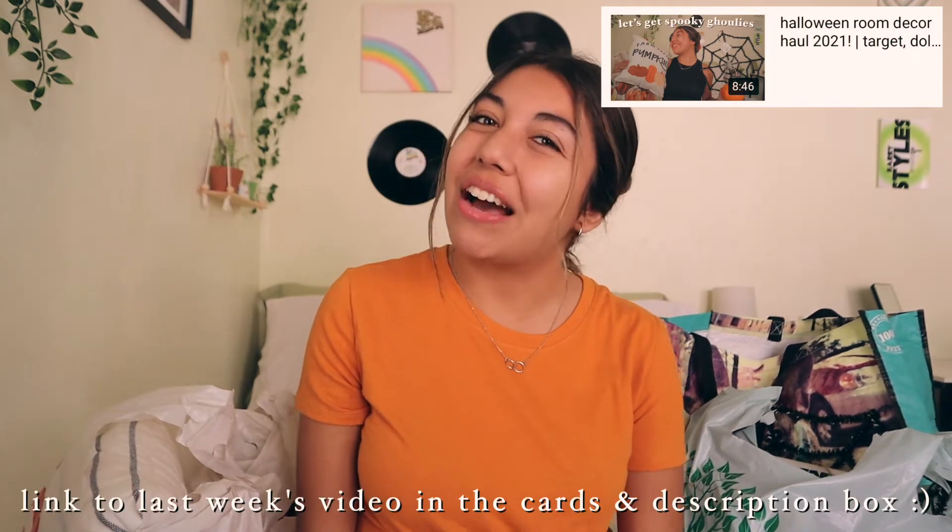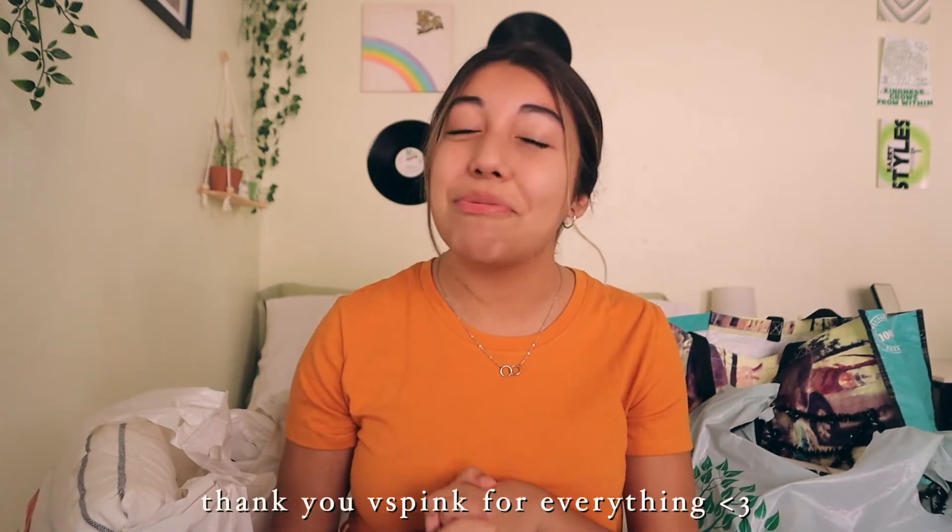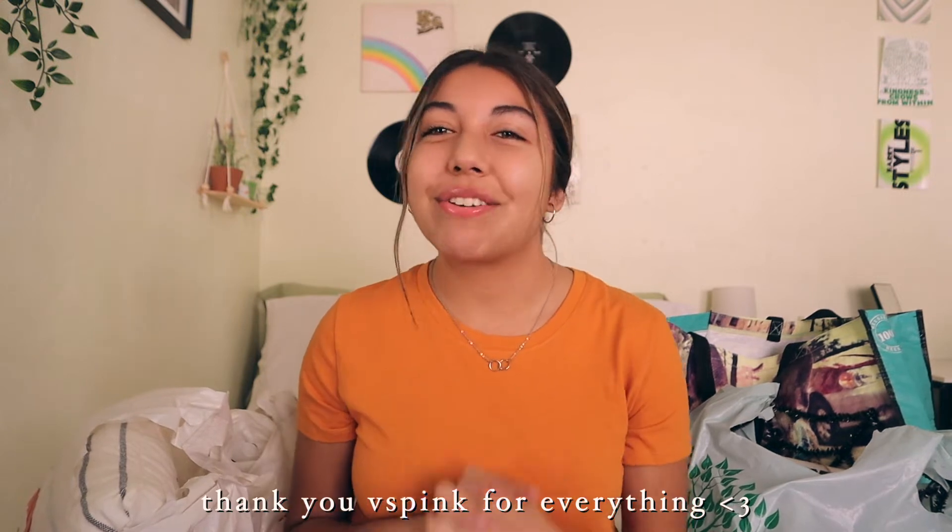Hello everyone, it's me Jackie, welcome back! This video is a follow-up to last week's where I showed everything I bought to decorate my room for Halloween — go check that out if you haven't. Today we're doing the fun part: decorating my entire room. I'm also working with Pink, so thank you for partnering with me — I love being one of your campus reps!